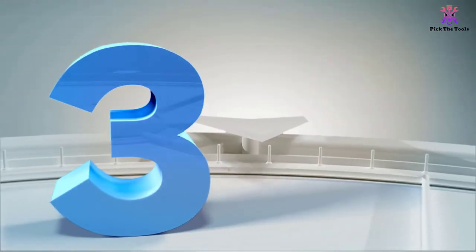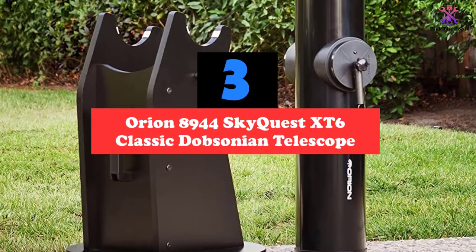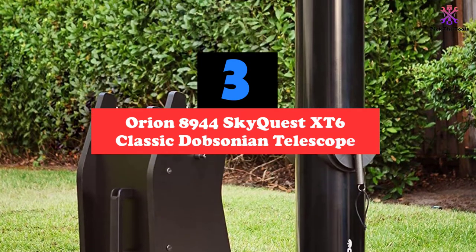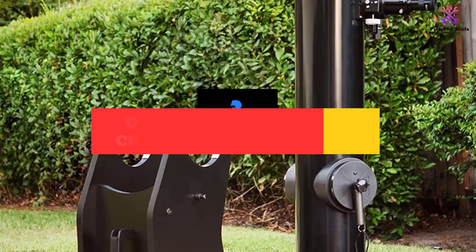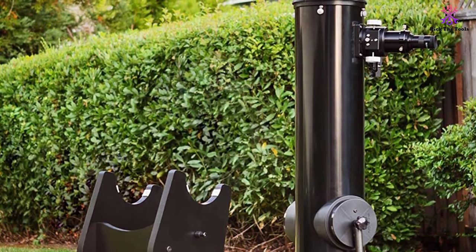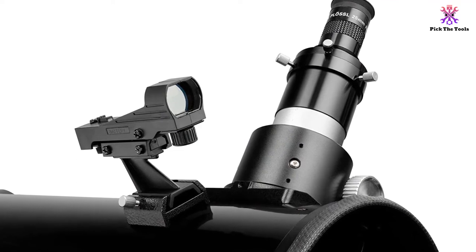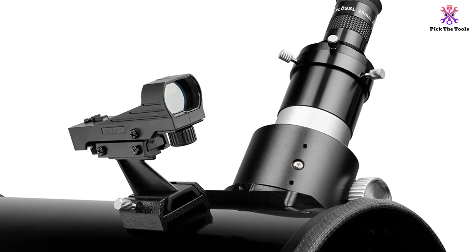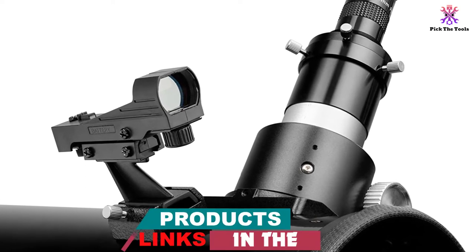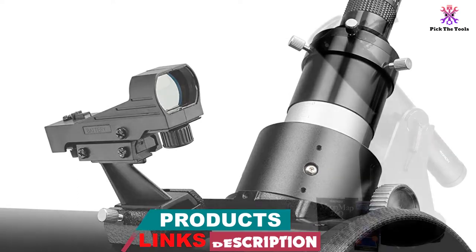At number 3, we have the Orion 8,944 SkyQuest XT6 Classic Dobsonian Telescope. Though it is a bit heavy to carry around with you every day, this sleek telescope from Orion is easy to set up anywhere. It has a solid, sturdy build that will last for years, but Orion also offers a one-year limited warranty in case of unexpected issues. This could be the best entry-level telescope under $300, thanks to its low price and easy-to-use features.